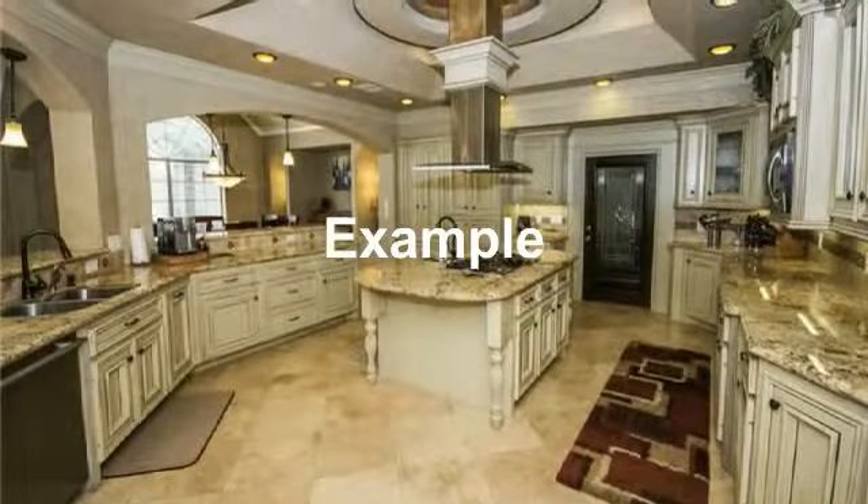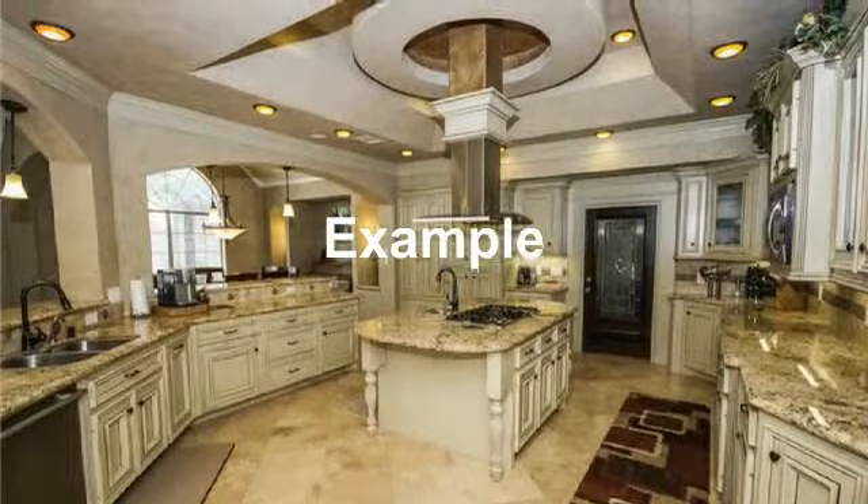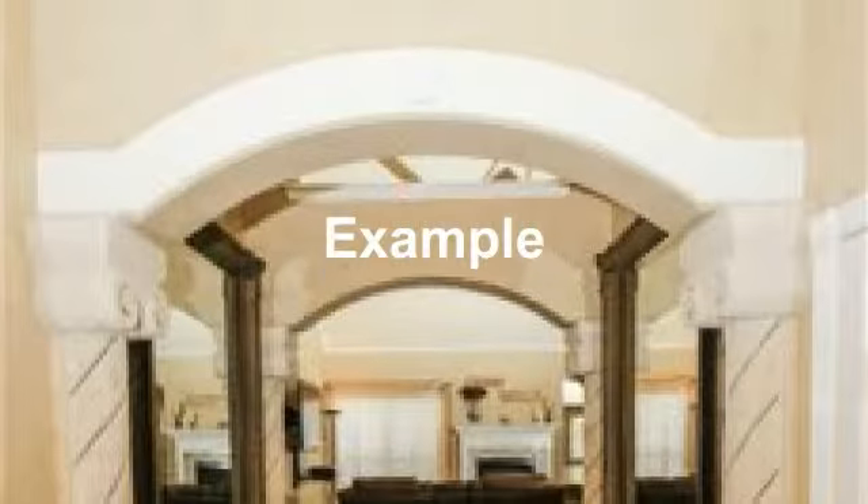Beautiful wide open kitchen. Wide open entry into open area.